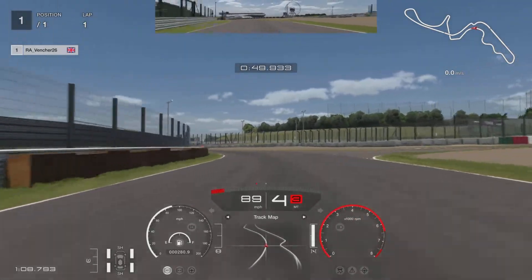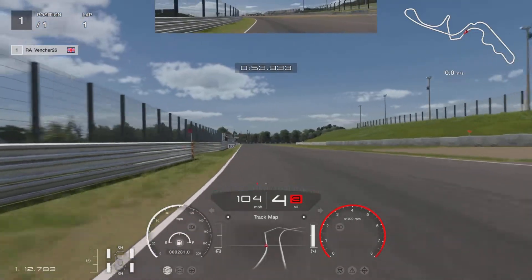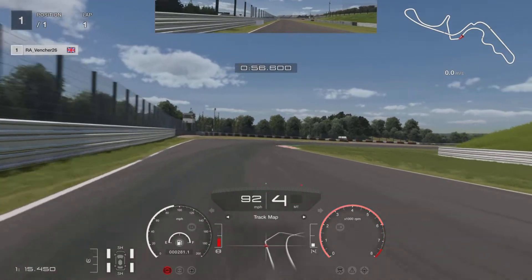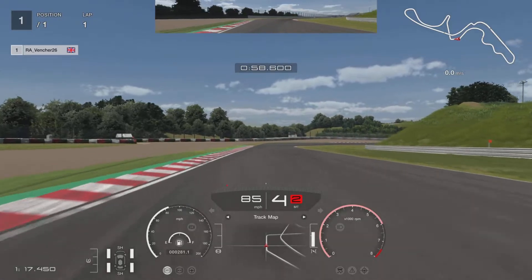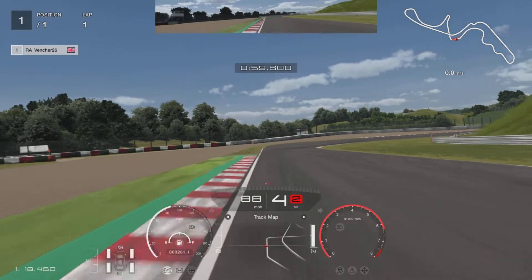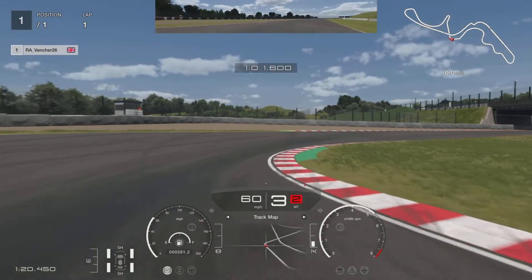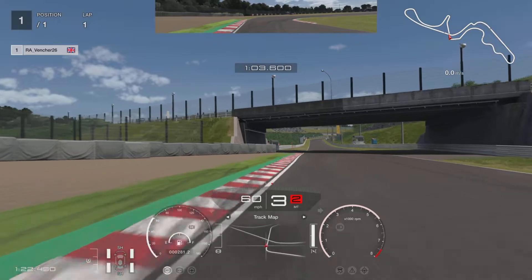Coming up to the next corner, looking to brake between the 50 and the 100. Keeping it in fourth, swinging it in, managing the throttle. Keep a little bit of power on — that will stabilise the car. I am going to drop down to third. Come off the power and start easing the power on as we are coming out. Keep the revs high.